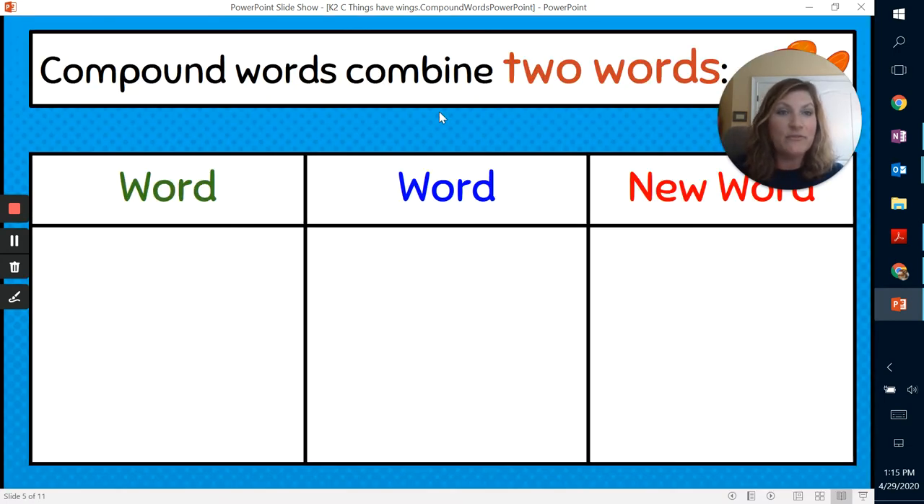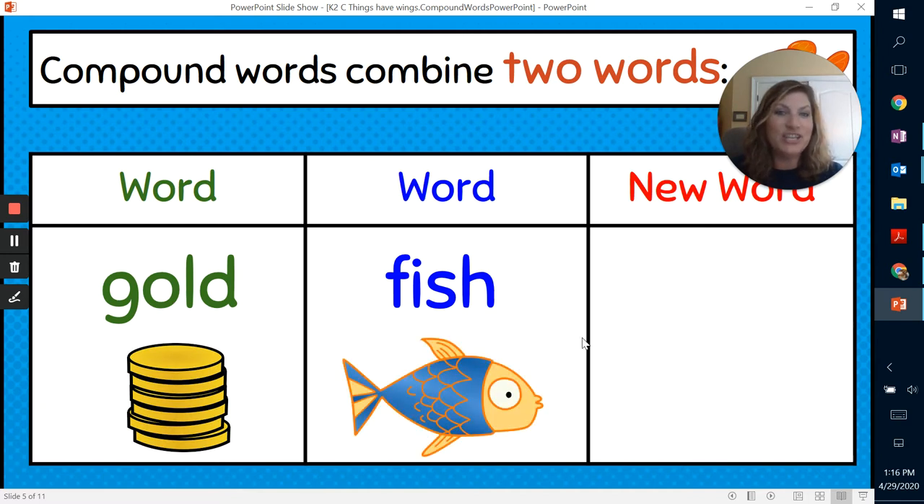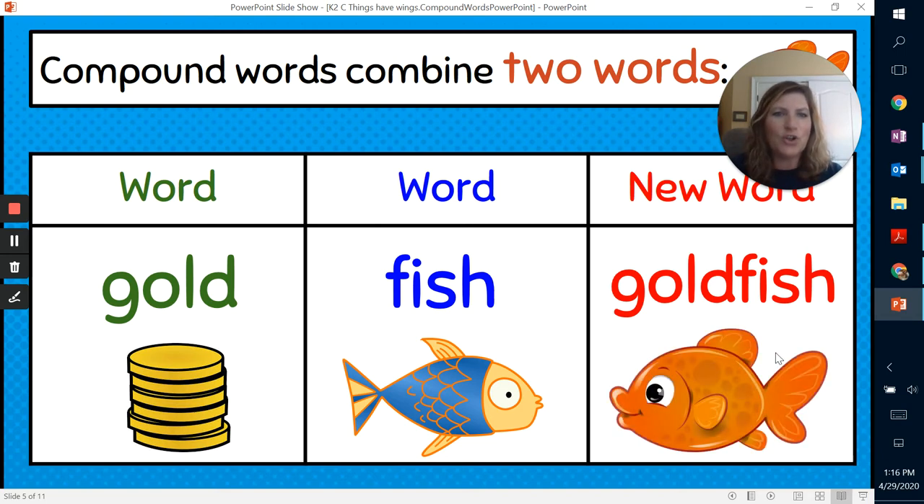So let's look at some words and see if we can figure out what the new word would be. Here, let's look at the words — we don't have pictures this time, these are words. Gold. There's a picture of gold. Fish. So if I put those two together — gold and fish — the new word would be goldfish. It describes the type of fish that you might see in a fish aquarium. There it is — there's a goldfish.